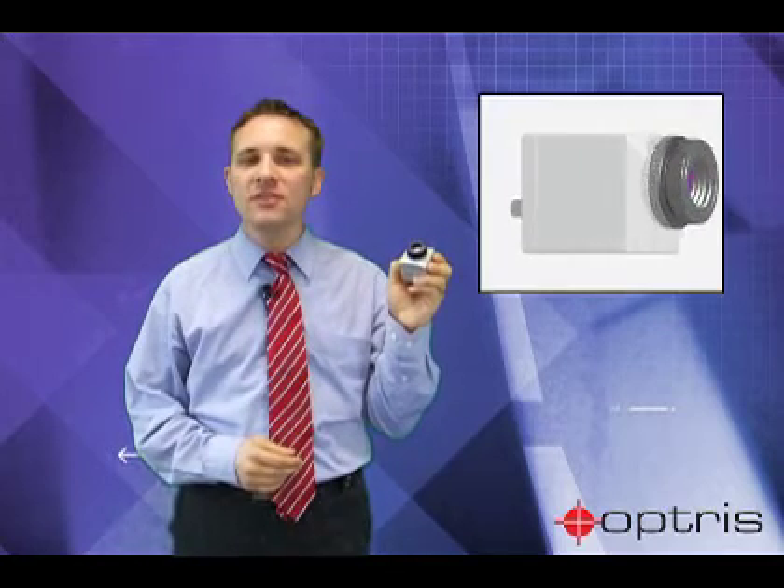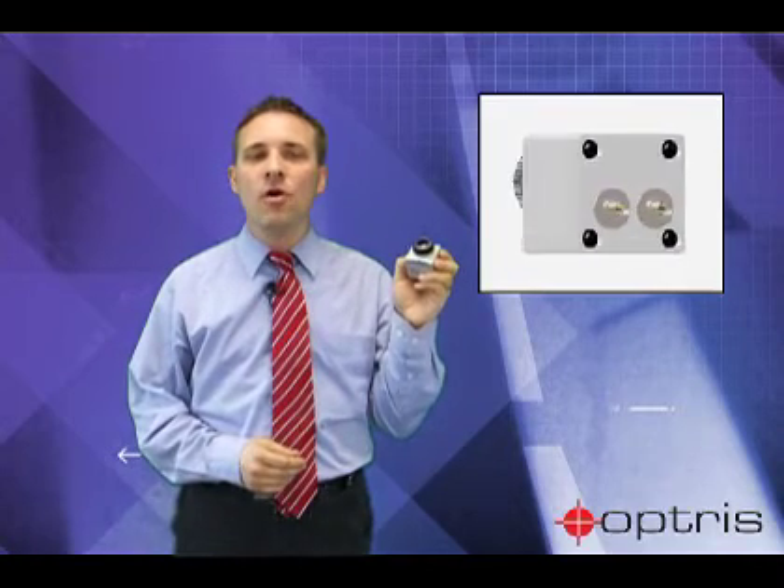With dimensions of only 4x4x5 cm and its USB interface, it is as small and easy to use as a webcam.